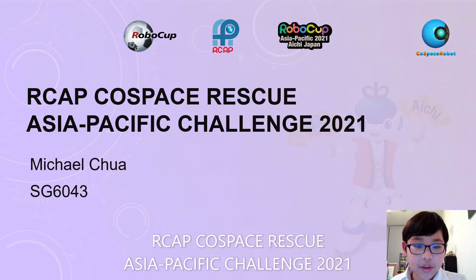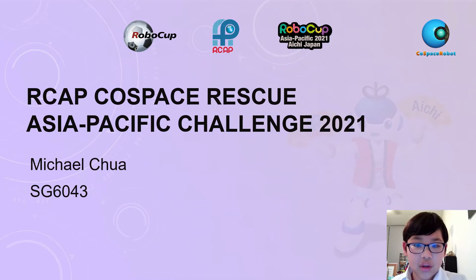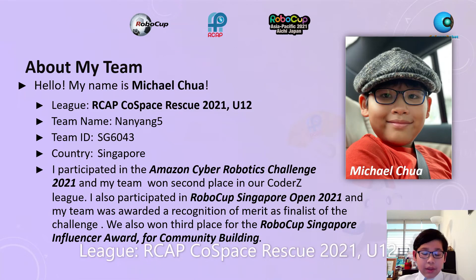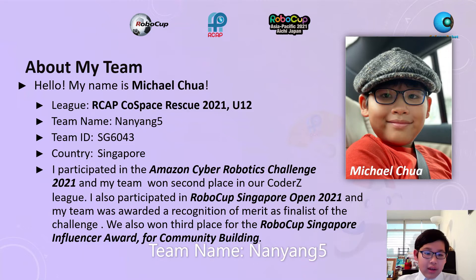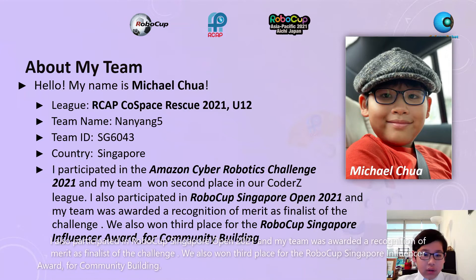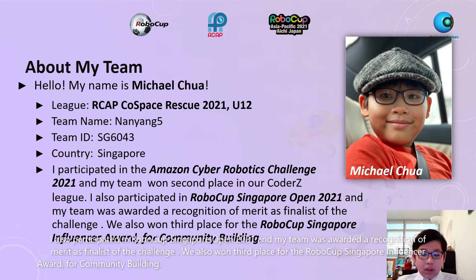RCAP Cold Space Rescue Asia Pacific Challenge 2021. My name is Michael Chua, RCAP Cold Space Rescue 2021 U12. Team name: Nanyang 5, Team ID: SG6043, Country: Singapore. I participated in the Amazon Cyber Robotics Challenge 2021 and my team won second prize in our Coltesee League. I also participated in the RoboCup Singapore Open 2021, and my team was awarded a recognition of merit as finalists. We also won third prize for the RoboCup Singapore Influencer Award for Community Building.